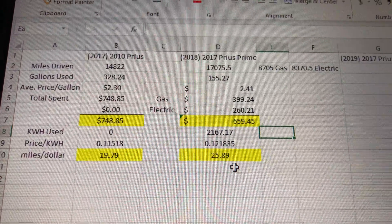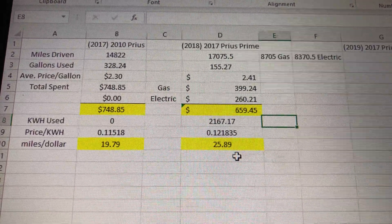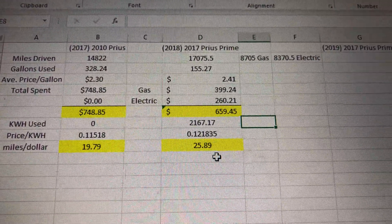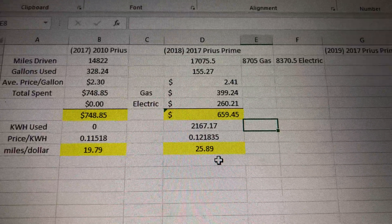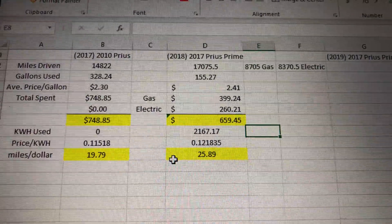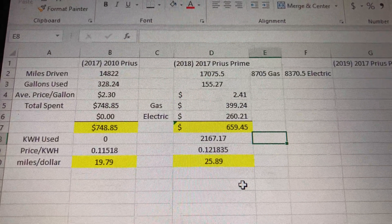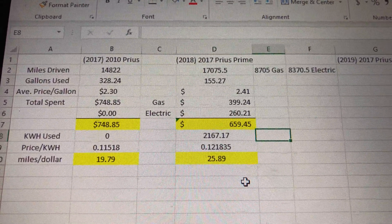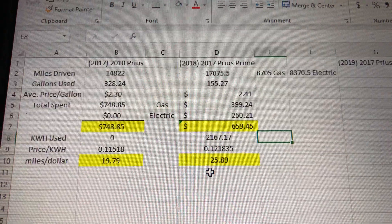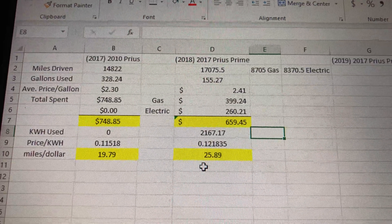I just wanted to share this video — hopefully it helps. If you're a nerd like me you're going to love this data. If you're thinking about getting a Prius Prime, don't hesitate — you're going to love the car. It drives great, and when you take into account the cost of the car and how much you'll get back in savings, it's excellent. Have a great day everybody. Talk to you all later, bye.